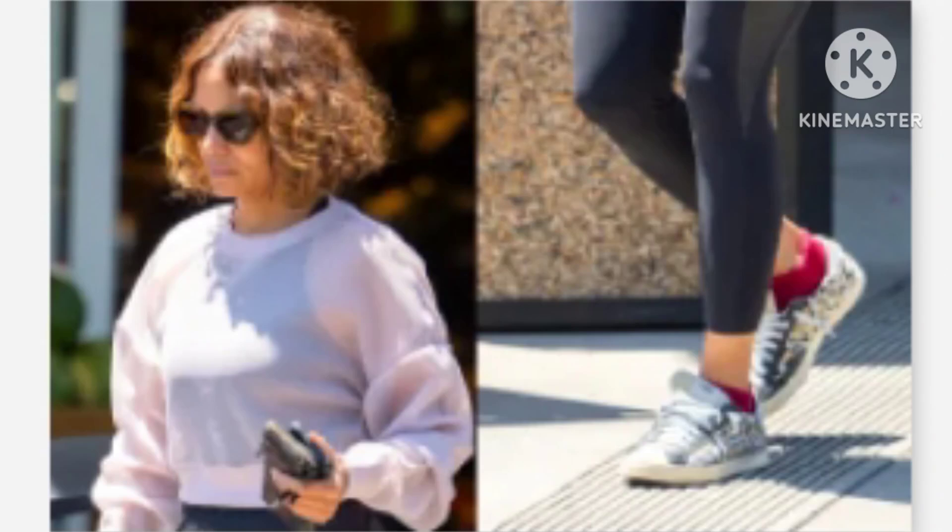Halle Berry channels her inner Catwoman in leopard print sneakers for a grocery store run. The Oscar-winning actress was out doing some grocery shopping in Beverly Hills on Tuesday evening, July 13. She showcased a laid-back yet fashion-forward look that balanced comfort and style, serving as a chic example of casual wear.